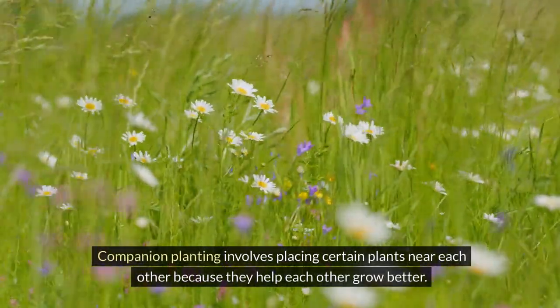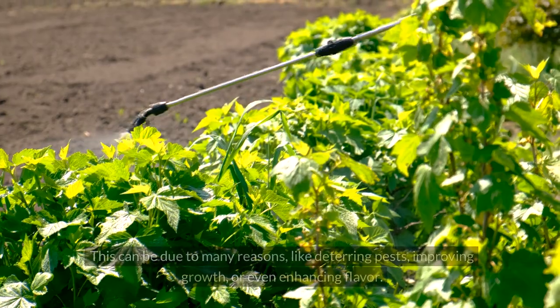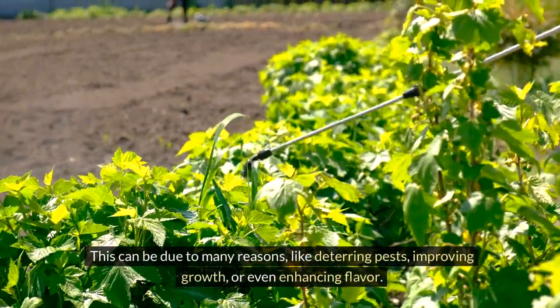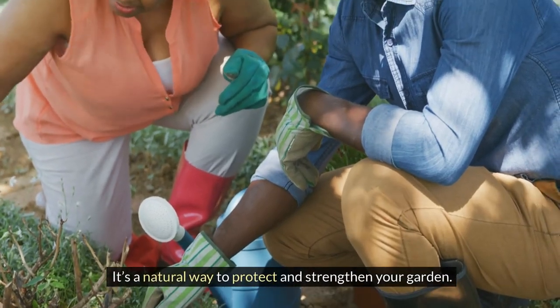Companion planting involves placing certain plants near each other because they help each other grow better. This can be due to many reasons like deterring pests, improving growth, or even enhancing flavour. It's a natural way to protect and strengthen your garden.